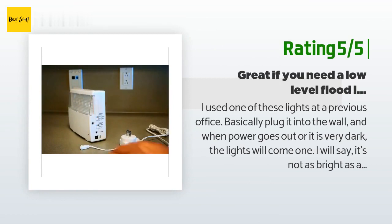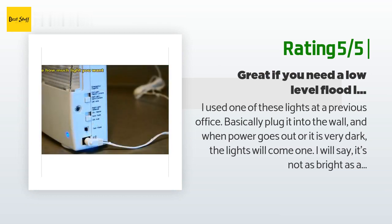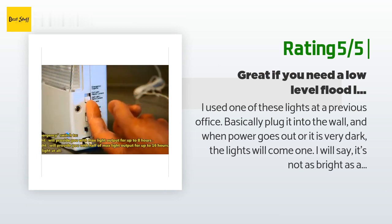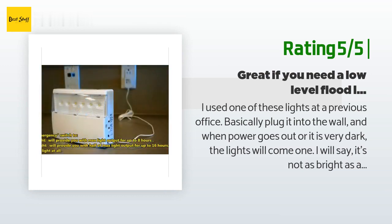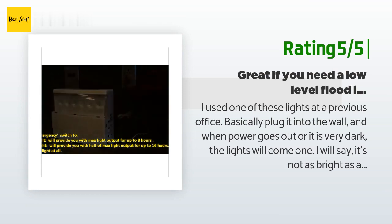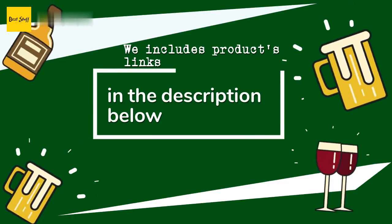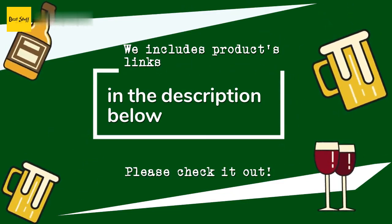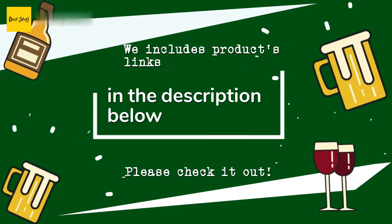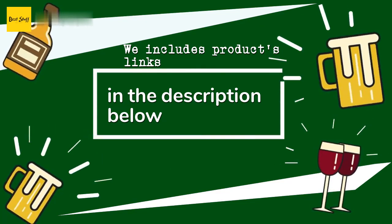Another happy customer said: I used one of these lights at a previous office. Basically plug it into the wall and when power goes out or it's very dark, the light comes on. It's not as bright as a typical floodlight but enough to navigate to an exit. I bought one for my lab as a safety item since it's pitch black when all lights are off and we have a lot of stuff on the ground. It comes with drywall anchors, but I recommend using your own if drilling into wood. Thanks for watching — all links to the products will be in the description below.